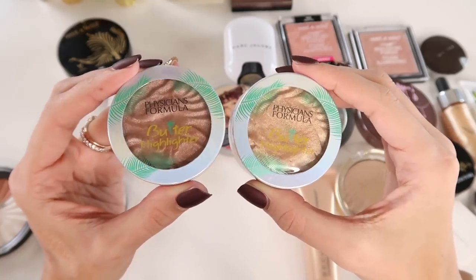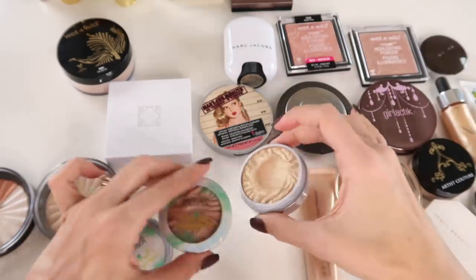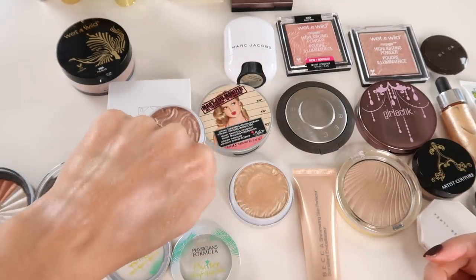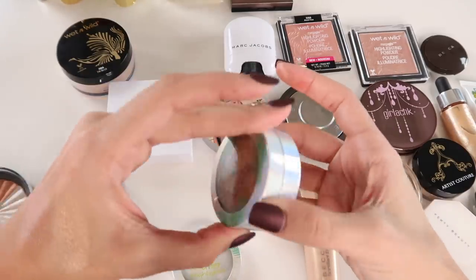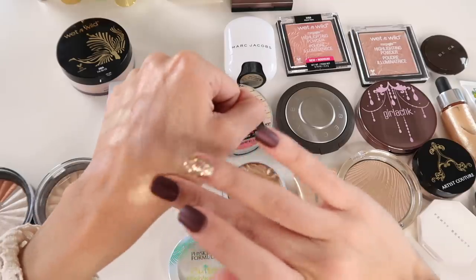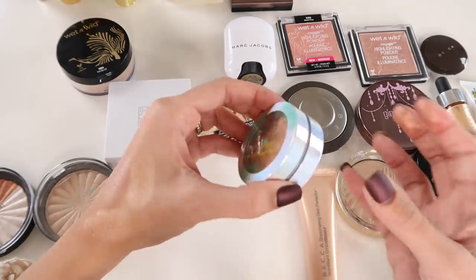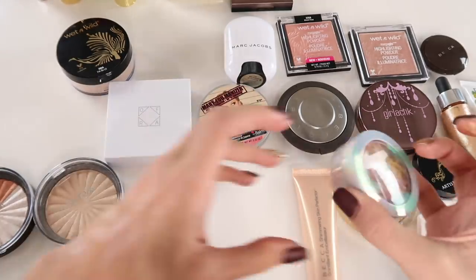I have two shades of the Physicians Formula Butter Highlights. I absolutely love this formula. Champagne has a sizable dent — clearly what I reach for more. Rose Gold is barely used. I think I want to believe I'm more tan than I actually am, so I bought Rose Gold hoping it would work, but it's a little deep for my complexion. The cream formula is bomb — super mousse-like, lightweight, not sticky, with tiny micro shimmer flecks that blend beautifully over creamy base products. I'll keep Champagne for sure but pass along Rose Gold.